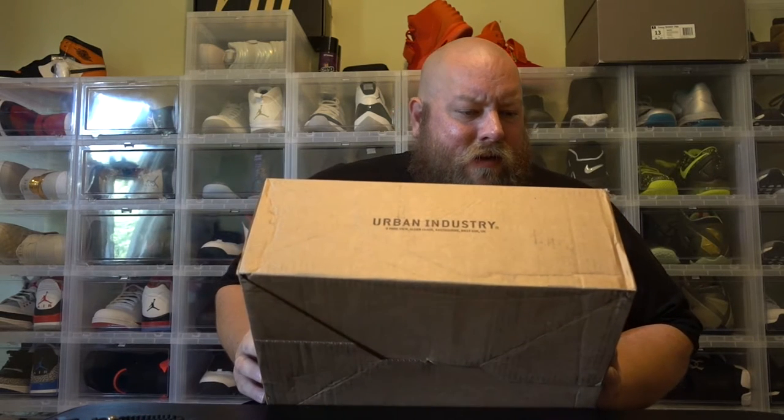Hey, what's going on everybody, we are doing a brand new unboxing today from Urban Industry. If I remember right, this is a company based in the United Kingdom — I've never bought from Urban Industry before, this is my first time.